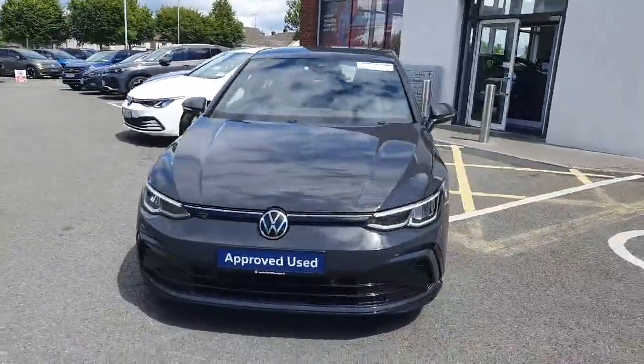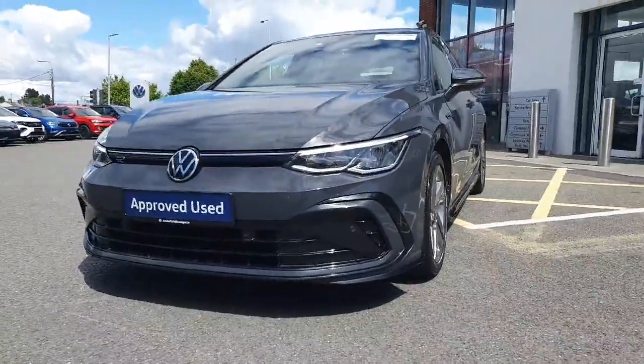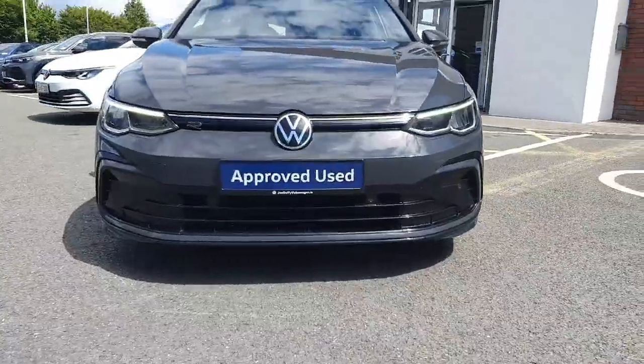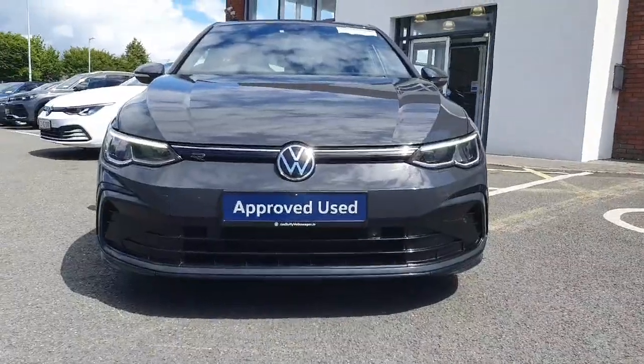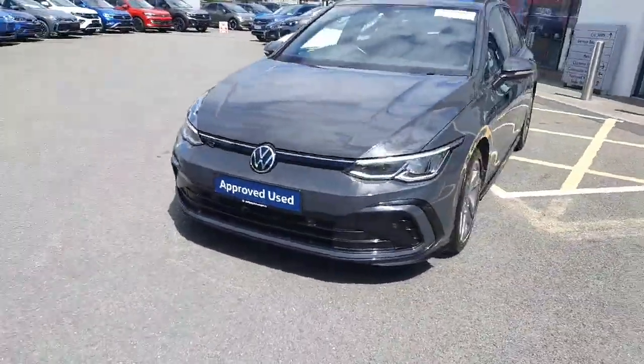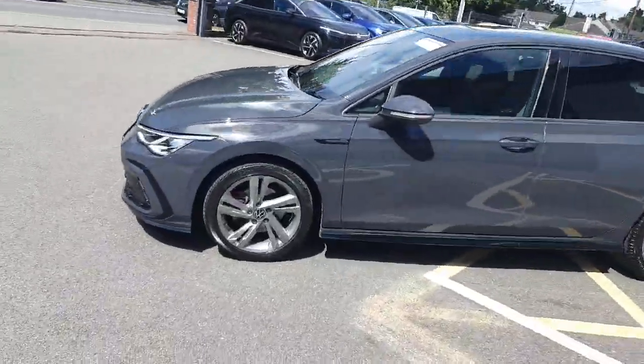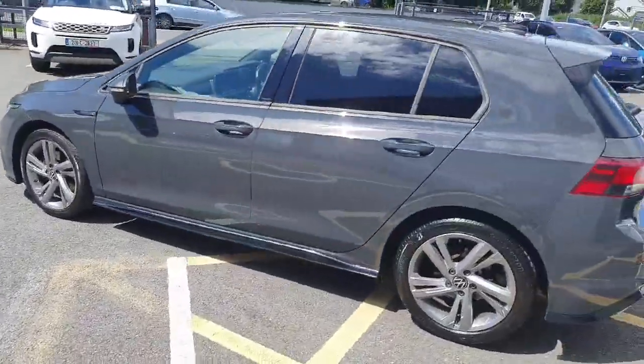It's finished in this lovely Dolphin Gray metallic color. Starting at the front end, we have our R-Line upgraded front bumper, LED headlamps with auto daytime running lights, our logo on the grille, 17-inch alloy wheels, black side skirts, and R-Line badging on the side fenders.